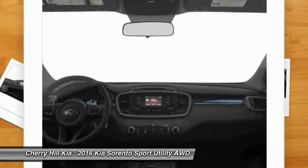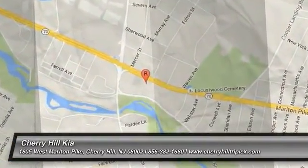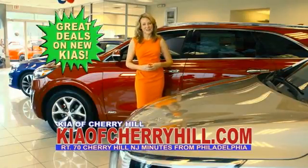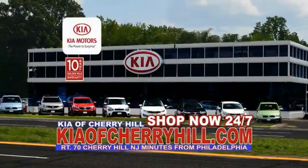Come take a test drive today. See great deals on nearly 500 new Kias at KiaofCherryHill.com. Shop now, 24/7, at KiaofCherryHill.com.